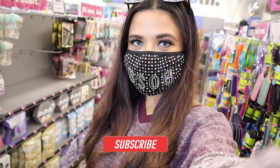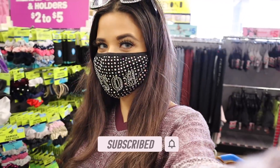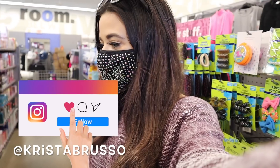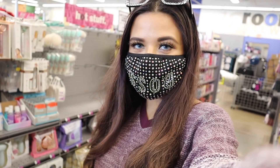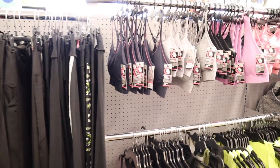Hey guys, welcome back to my channel! I just made it to Five Below. You guys won't believe this — I actually found five sports bras right behind me, super pretty. There's also a bunch of stuff in the makeup section and the skincare section, so there's a lot to go over. If you are new here, definitely stick around, subscribe, and hit the bell because this channel is all about shopping.